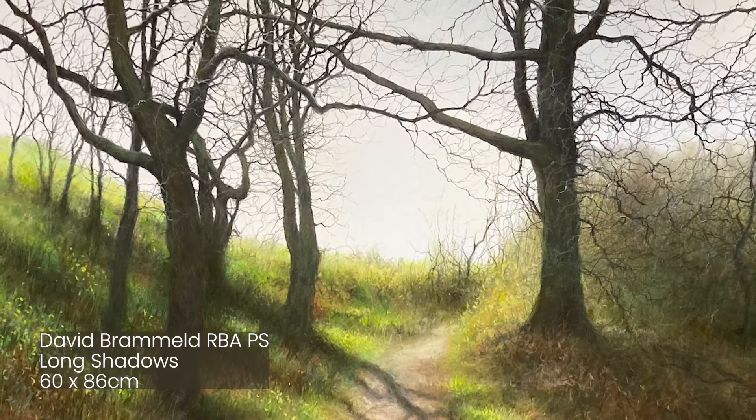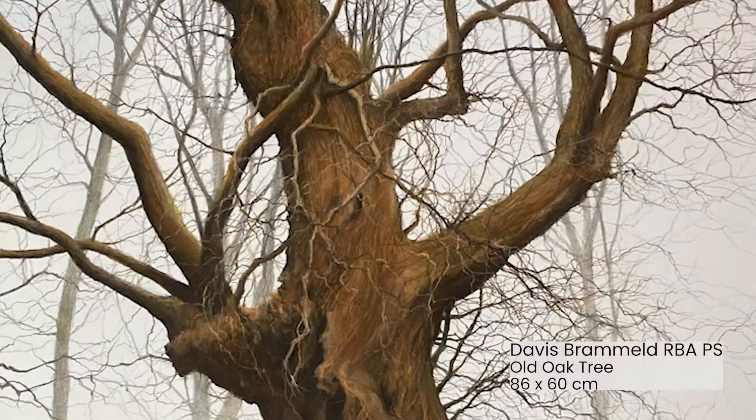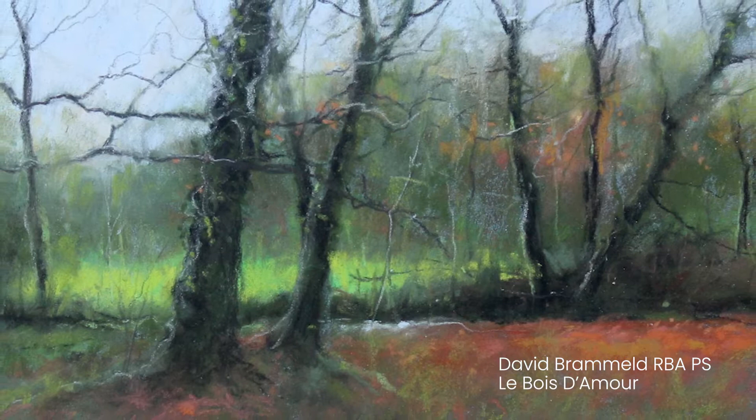Now I'm going to show you one of our landscape artists, and you'll see the contrast again. Here we have four landscapes by David Bramould. They're large works, but they're very fine. And you'll see a mixture of detailed work and broad areas of colour, all done in pastel and pencil, showing the flexibility of the medium. They're almost photographic, but they're not. They are works of art. There's a lot of interpretation there.